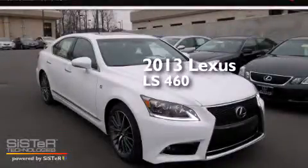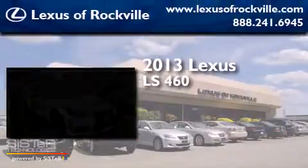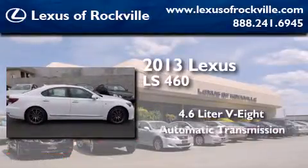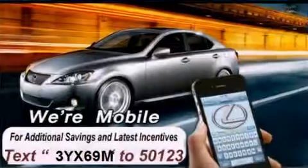This is a 2013 Lexus LS460. It has a 4.6-liter, eight-cylinder engine, an automatic transmission, and all-wheel drive.